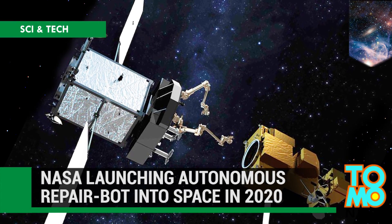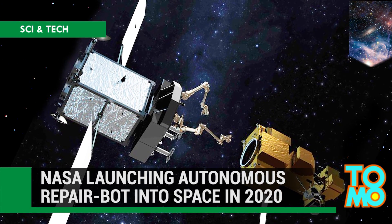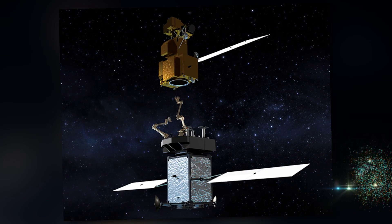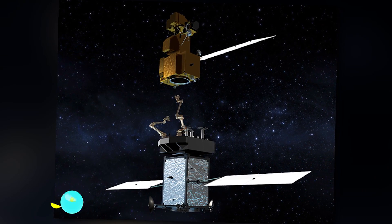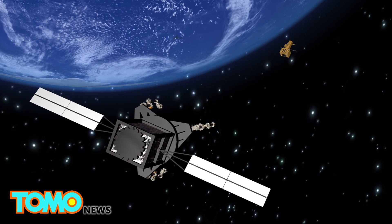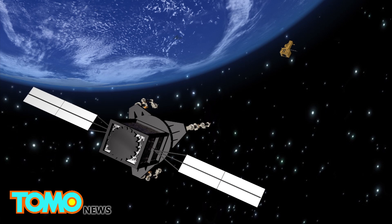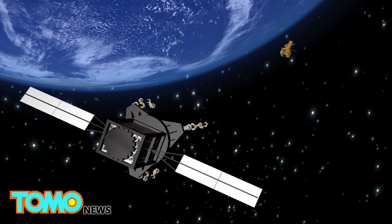NASA is set to launch a repair robot into space in 2020. This is the Restore-L, a special kind of robot — NASA's very own space repair bot. In the summer of 2020, NASA will launch the Restore-L, a robotic spacecraft tasked with carrying out maintenance and repair on satellites orbiting Earth.